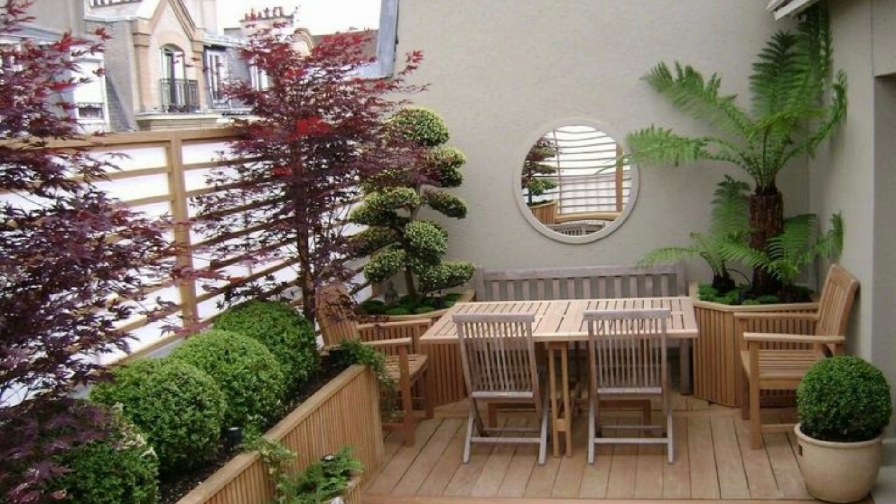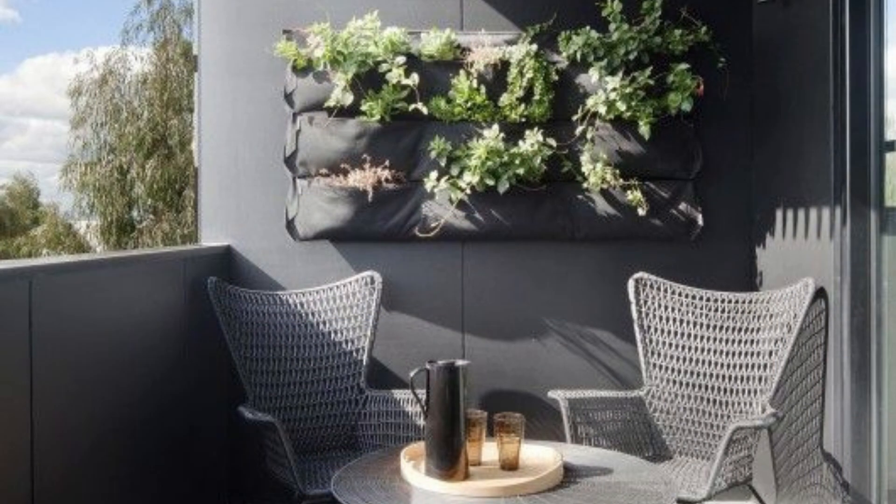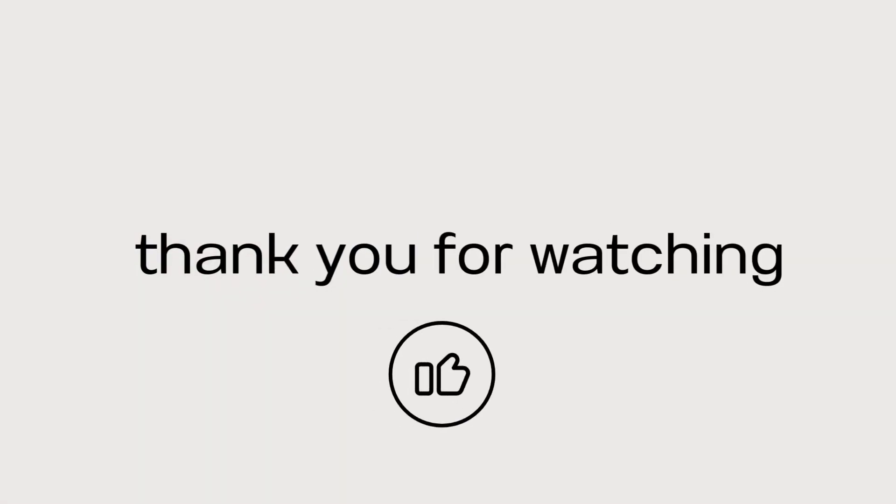So there you have it — some small balcony decor ideas to help you make the most out of your outdoor space. Let me know in the comments which idea was your favorite and if you have any tips of your own that you would like to share. Don't forget to give this video a thumbs up if you enjoyed it and subscribe to our channel for more home decor ideas. Thank you.